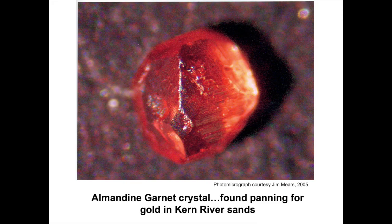In addition to valuable gold, tiny crystals of other minerals can be found in Kern River Canyon sediments. Pictured is a bright red crystal of almandine, a type of garnet likely eroded from granite.